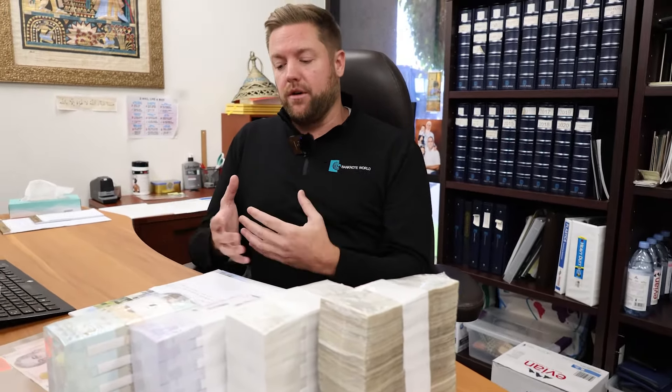One of the last steps is shipping. After customers visit banknoteworld.com and place their order, our team picks the note from inventory and meticulously makes sure the order is correct before it's brought to the shipping department. The shipping team double and triple checks the order — verifying whether the customer ordered uncirculated or circulated, a graded note or a raw note — to make sure everything is correct.